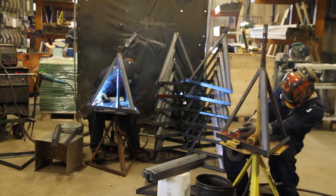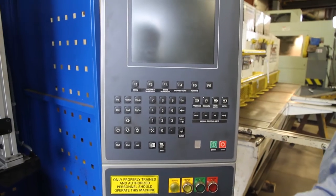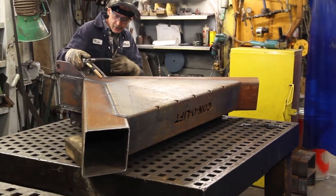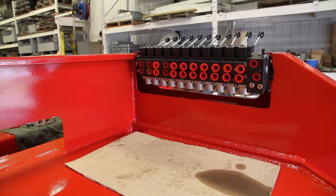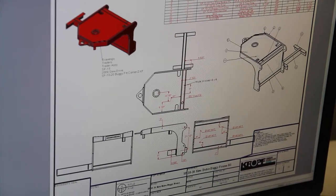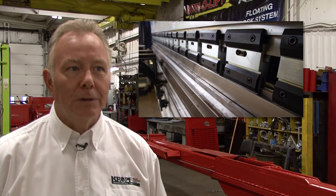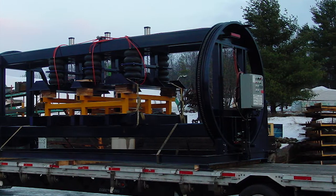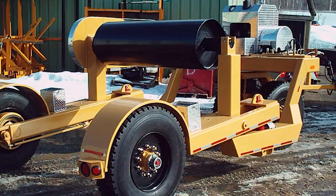Kroff Industrial offers a complete line of services including steel and aluminum fabrication, conventional and CNC machining, CNC plasma and oxy-fuel plate cutting, crane truck services, and hydraulic parts and service. We also do custom work, whether it be machine shop work or metal fabricating. We have CNC equipment for designing and cutting parts on a plasma table, as well as CNC equipment for milling and drilling. From custom fabrication projects to large commercial and industrial projects, Kroff offers proven solutions.